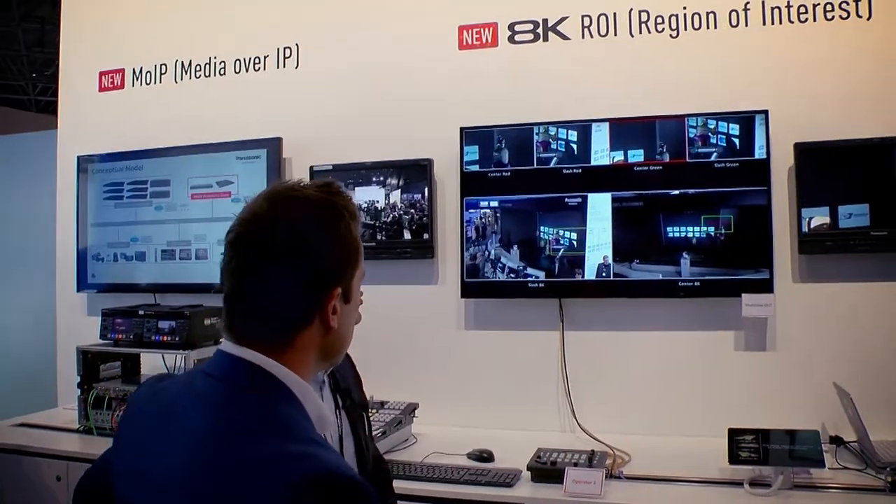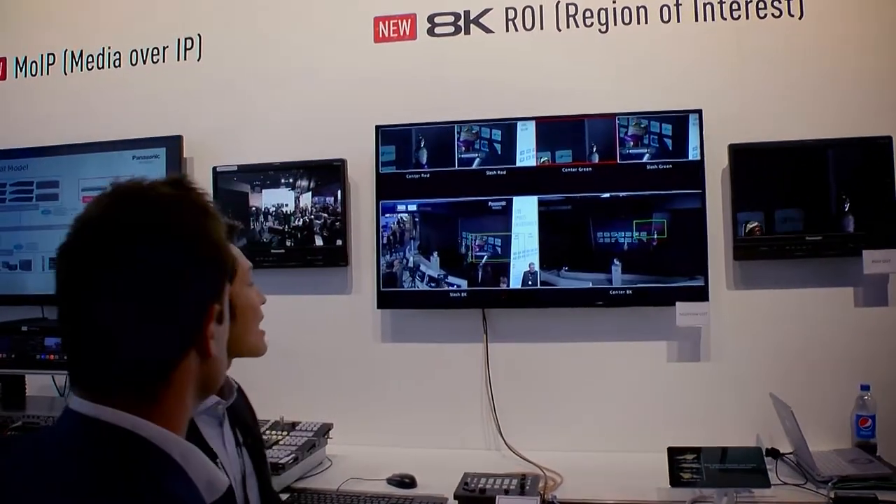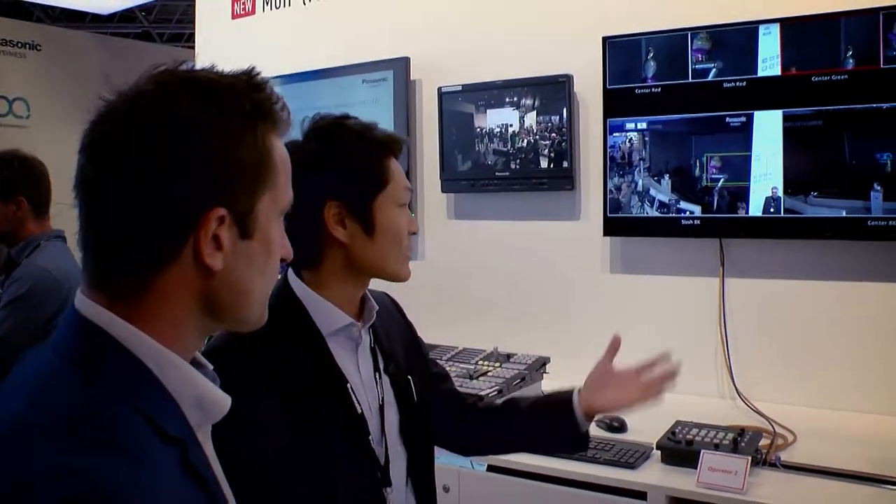So it's an 8K ROI system — ROI coming from 'region of interest' — so this means you can just pick up the specific spot you want to see, you want to take a closer look.